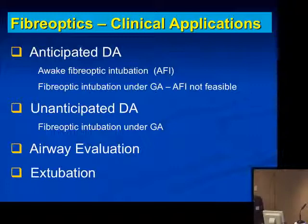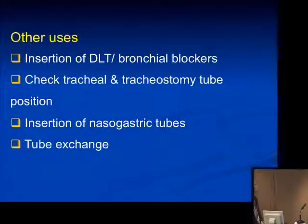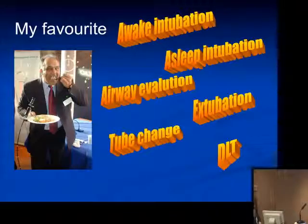Flexible fiber-optic laryngoscopy has found many applications for difficult airway management, for both anticipated and unanticipated difficult airway management, also for airway evaluation in difficult cases, for extubation, and other uses — for example, inserting and checking double-lumen tubes, bronchial blockers, checking tracheal and tracheostomy tubes in the intensive care, insertion of nasogastric tubes, and for changing tubes. In my practice over the last 15 years or so, it has formed a very useful tool in my airway management practice.